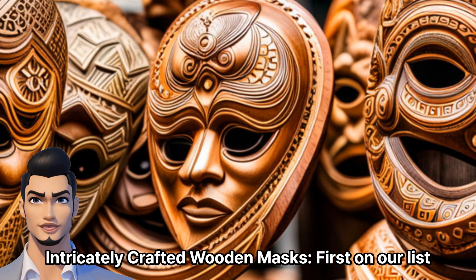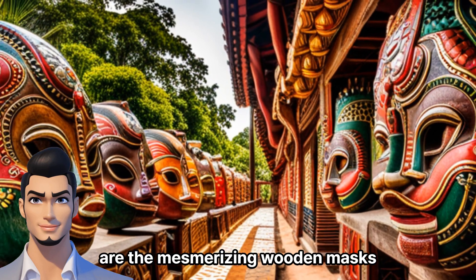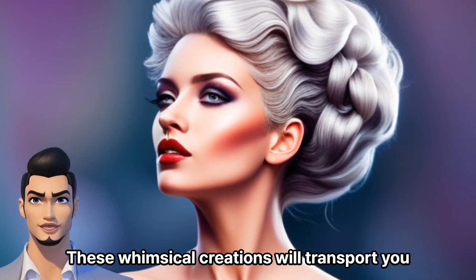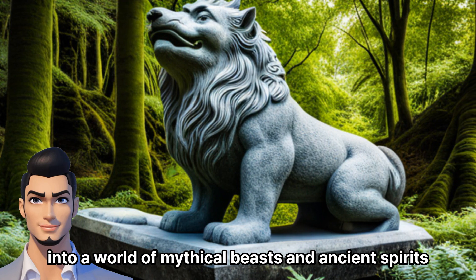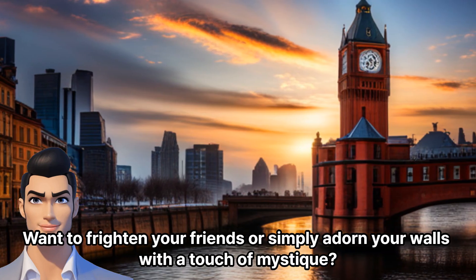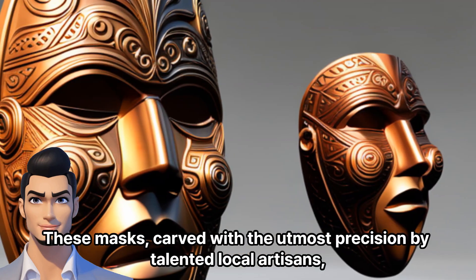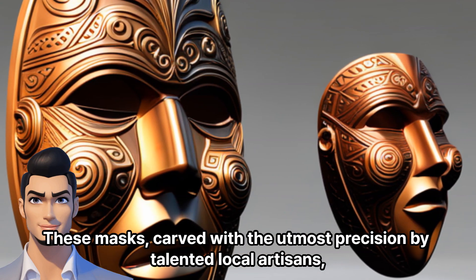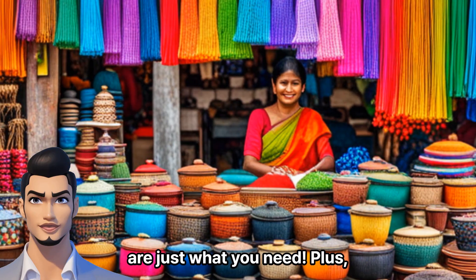First on our list are the mesmerizing wooden masks. These whimsical creations will transport you into a world of mythical beasts and ancient spirits. Want to frighten your friends or simply adorn your walls with a touch of mystique? These masks, carved with the utmost precision by talented local artisans, are just what you need.